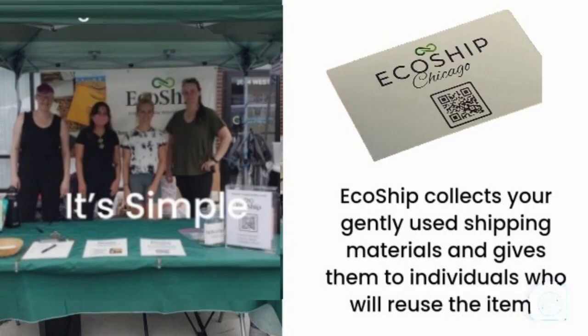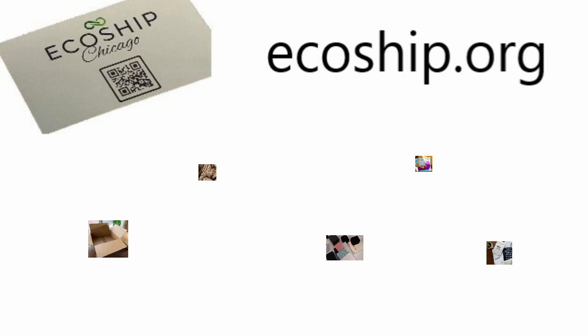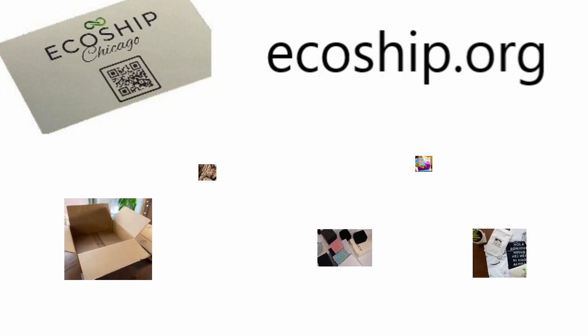Then I met this group that collects shipping supplies. They're located on the north side of Chicago, so if you're in the area you can just drop by and pick up the stuff. At this event I picked up some bubble wrap and these envelopes. But if you go on their website, they have a whole bunch of stuff that you can place orders for.